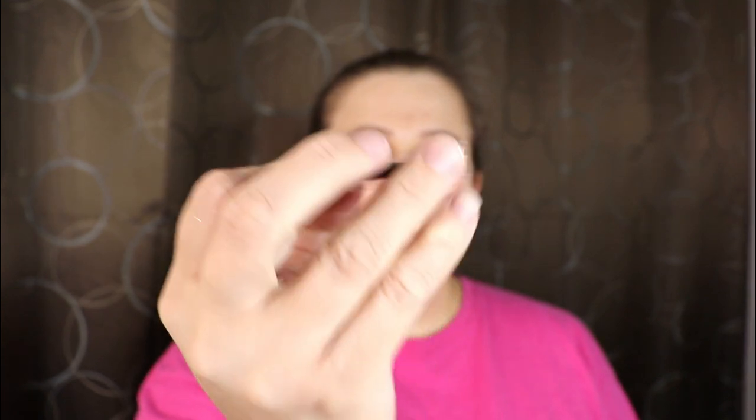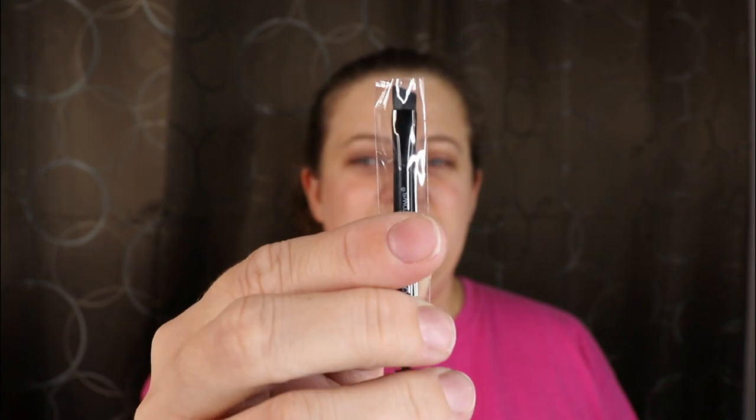The next item is from Billion Dollar Brows — the Brow Butter Pomade Kit in the shade Taupe. I've actually gotten two items from Billion Dollar Brows before and I really enjoyed them. I currently have one of their eyebrow pencils. The brush is so small — look how tiny it is! It's like trial size. You have little bristles on one end and a brush on the other. That taupe looks very warm to me.